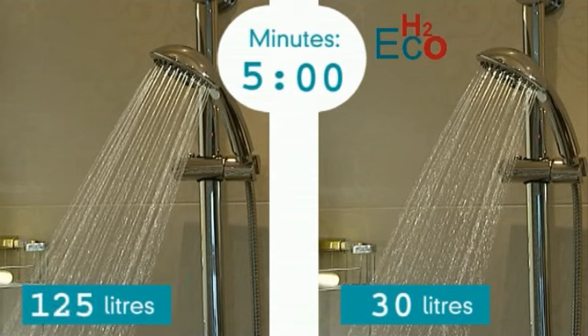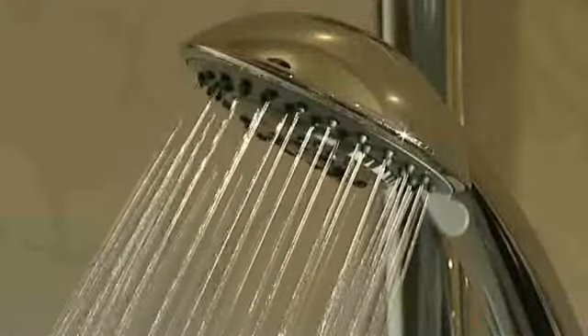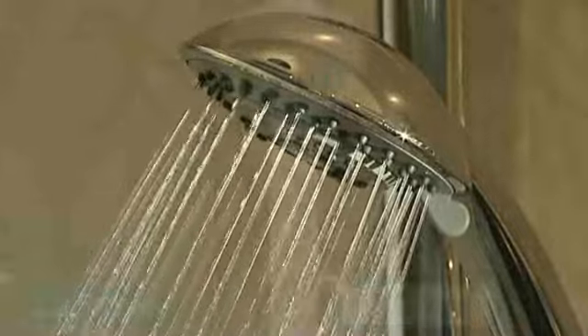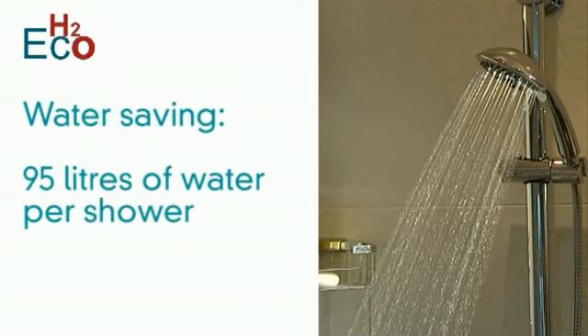The H2Eco version would reduce this to only 30 litres. As you can see, this does not inhibit usability, delivering a highly satisfying showering experience. In our five minute showering example, a total of 95 litres of water is saved.